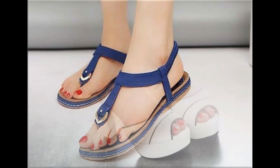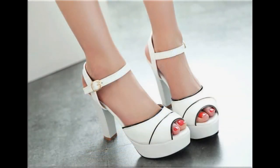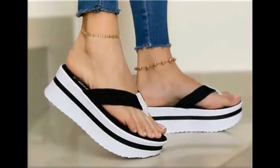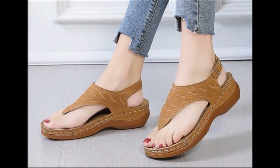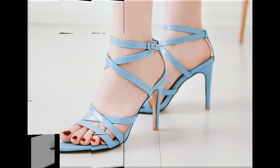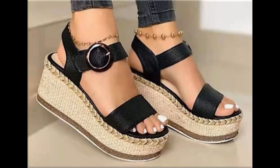Peep-toe style long chunky heel footwear are best for girls. Black and white color contrast two-tone sandal design is one of the hot favorite designs. Flip-flop slingback design is very comfortable and best for students and workwear ladies. Pointed toe pencil heel design is a very trendy design.